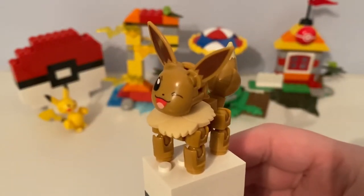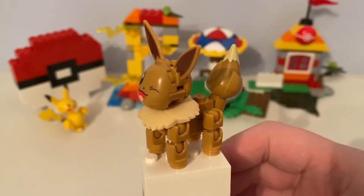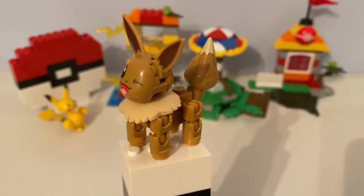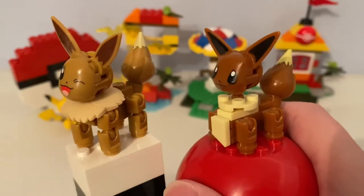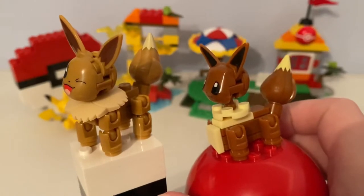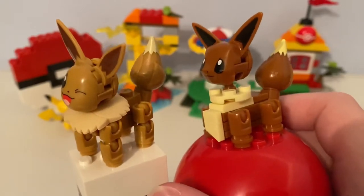Here is a buildable figure of Eevee the Fox. You can see his legs are joined together. I'll compare it to the original buildable Eevee the Fox - his legs are joined together and they can bend down, but this older Eevee buildable figure's legs weren't bent.